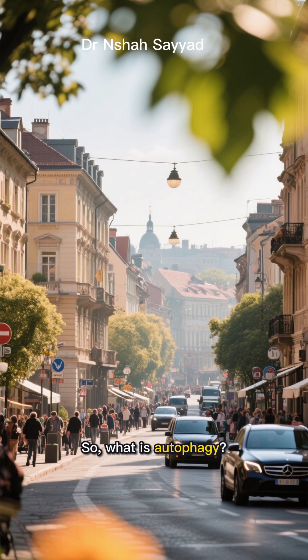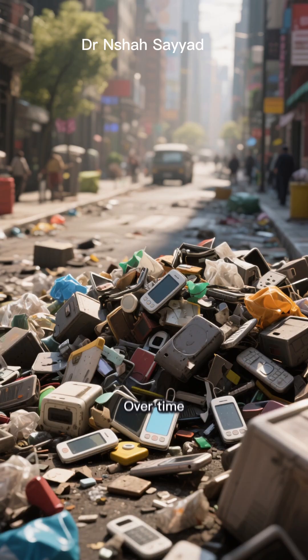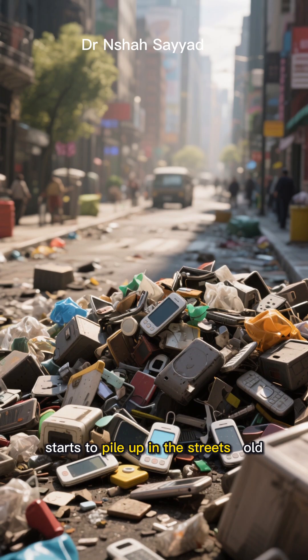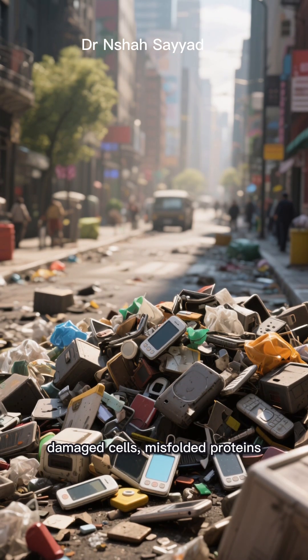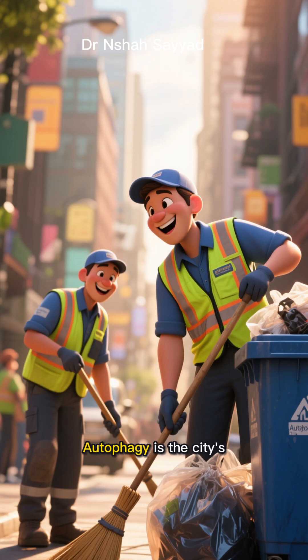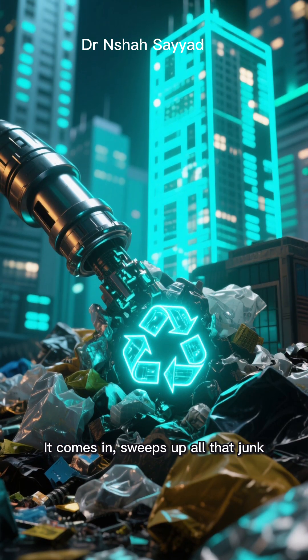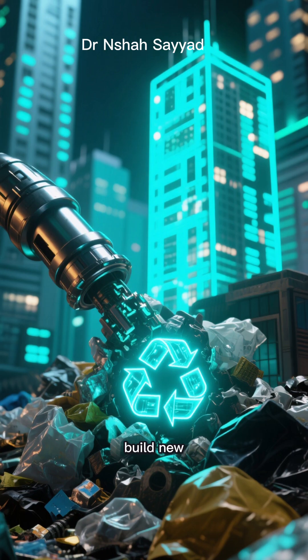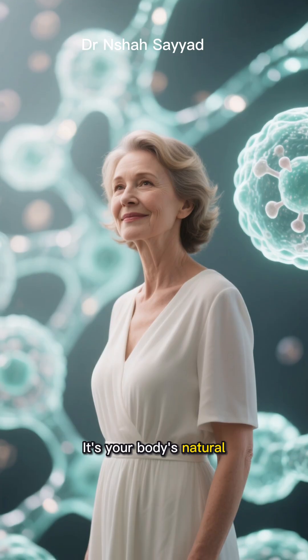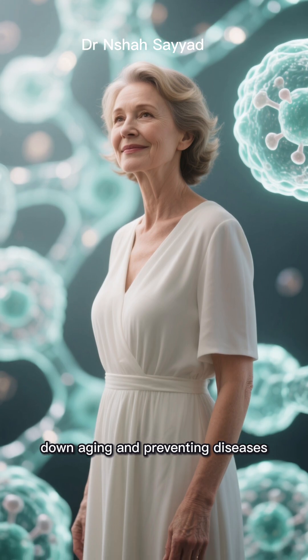So what is autophagy? Picture this: your body is like a busy city. Over time, junk starts to pile up in the streets — old damaged cells, misfolded proteins, just general cellular gunk. Autophagy is the city's sanitation crew. It comes in, sweeps up all that junk, and recycles it for energy or to build new healthy parts. It's your body's natural detox and repair system, and it's crucial for slowing down aging and preventing diseases.